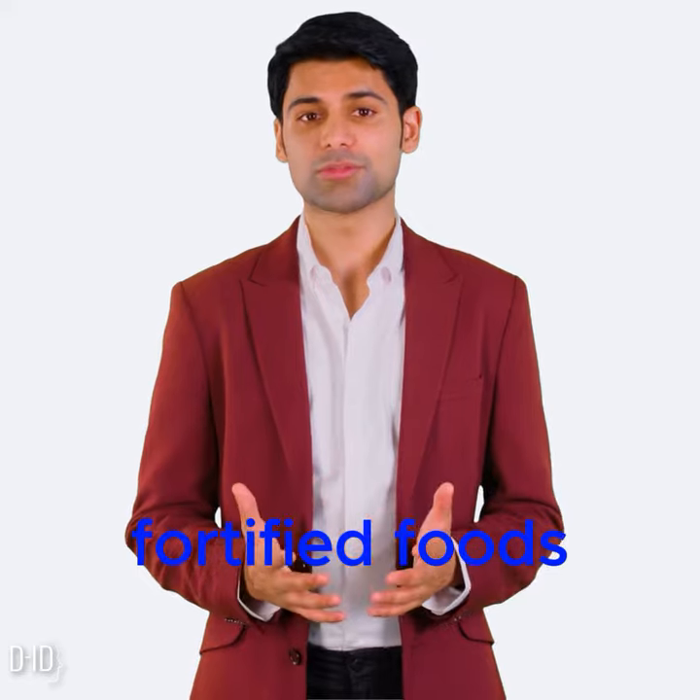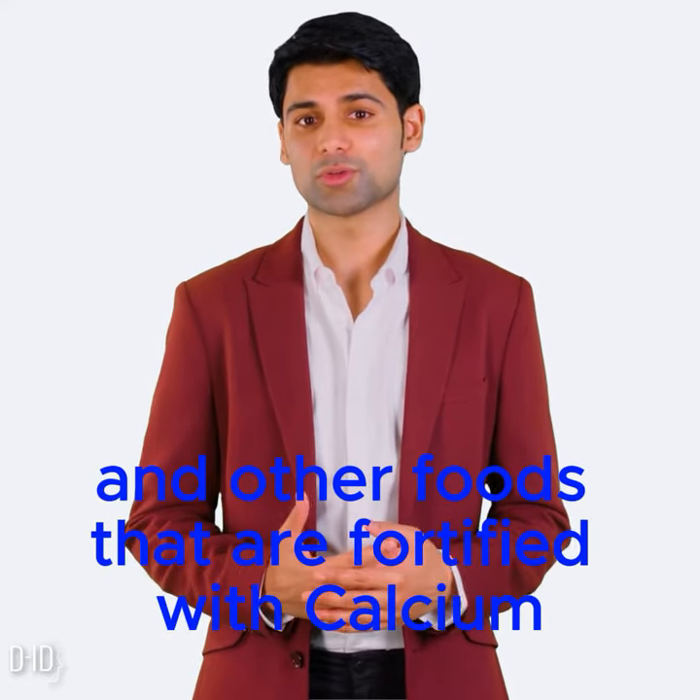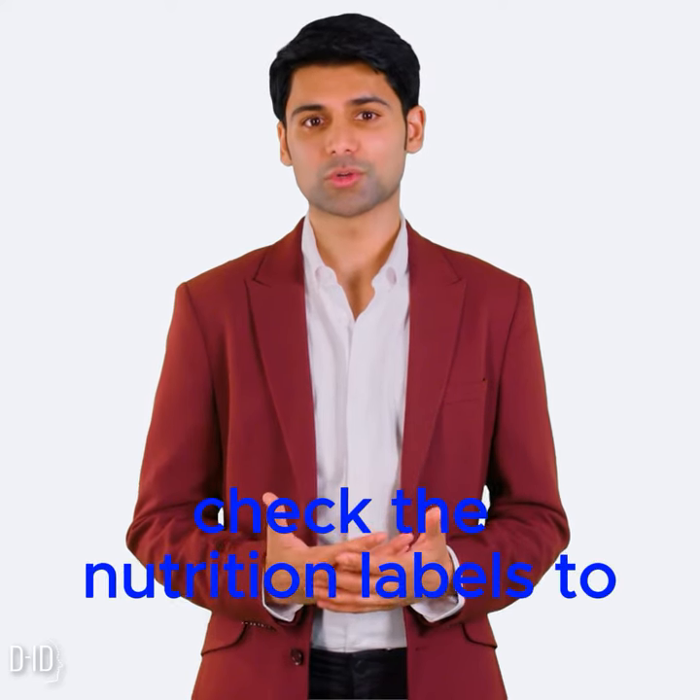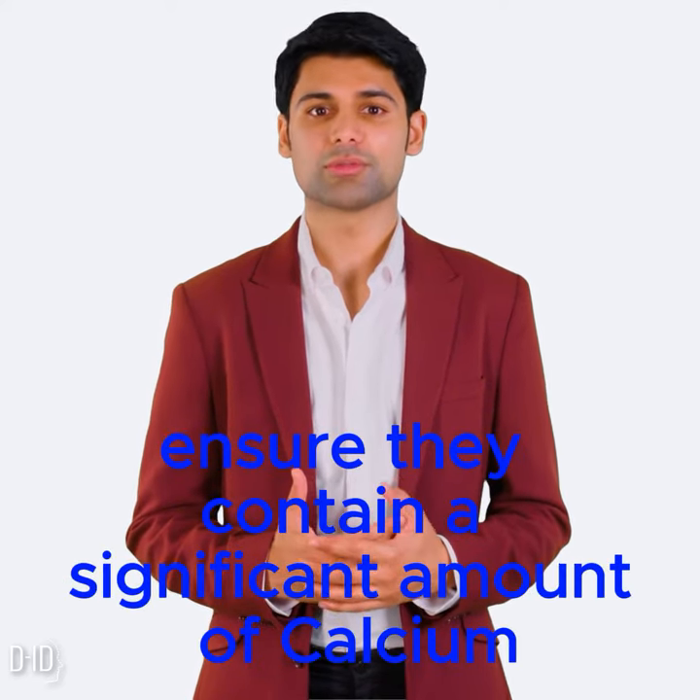Fortified foods. Look for cereals, orange juice, and other foods that are fortified with calcium. Check the nutrition labels to ensure they contain a significant amount of calcium.